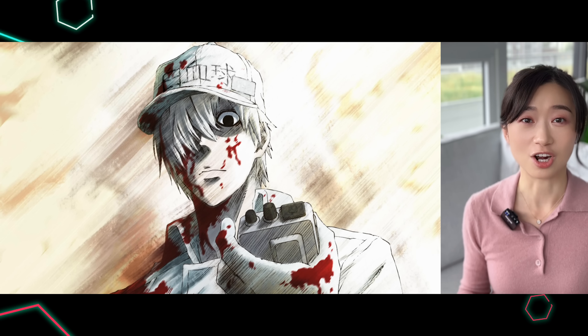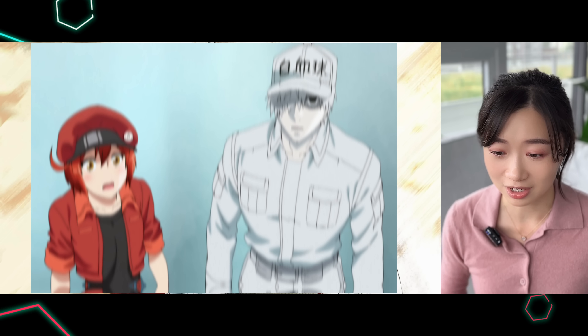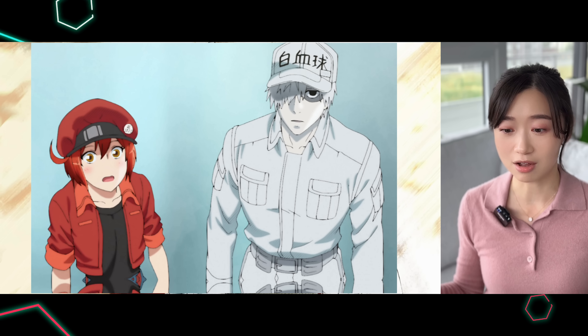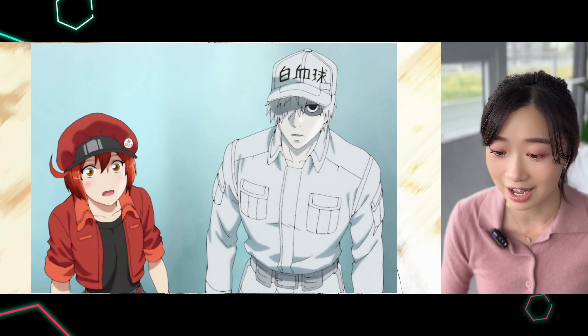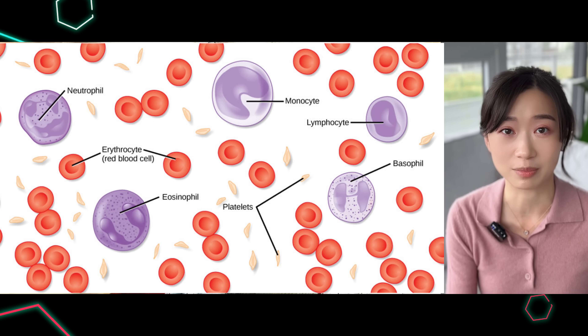The anime also did a good job in portraying them visually. The red blood cells are a little bit shorter and the white blood cell is this tall, serious, brooding looking guy. And in real life, red blood cells are a lot smaller than white blood cells.